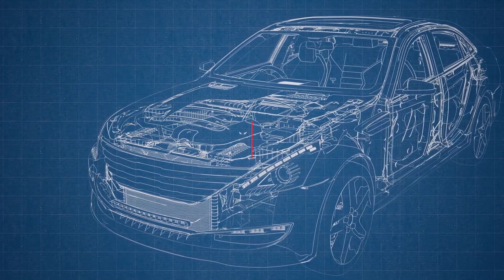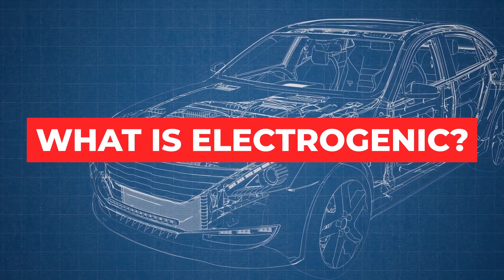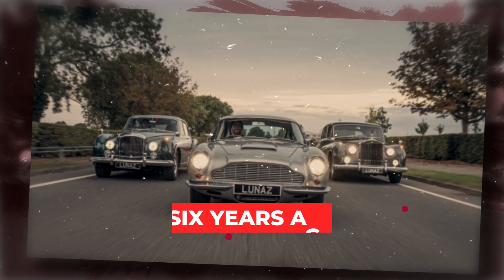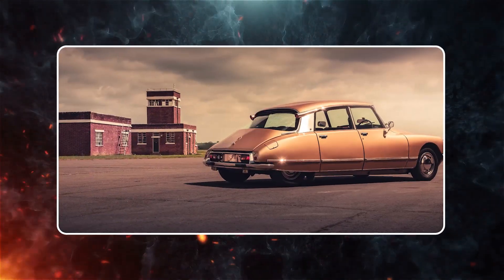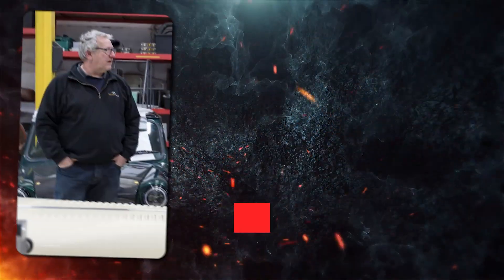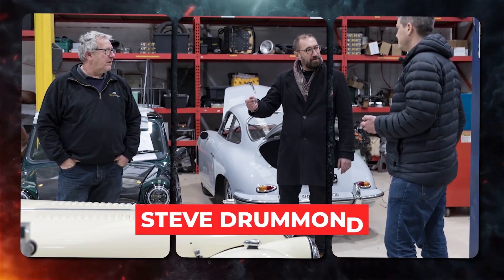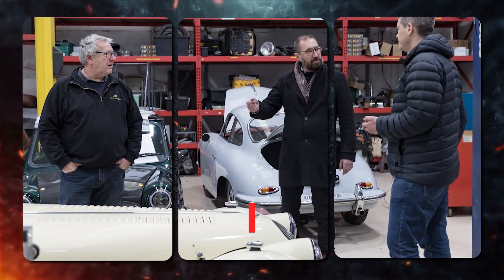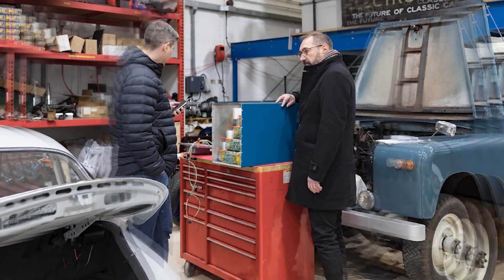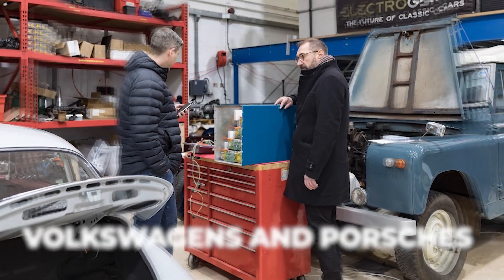So what is Electrogenic? Based in the UK, Electrogenic was founded about six years ago by two individuals with a passion for engineering and classic cars. Steve Drummond, a mechanical engineer with a background in renewable energy and nuclear power, joined forces with Ian Newstead, a skilled mechanic specializing in restoring vintage air-cooled Volkswagens and Porsches.